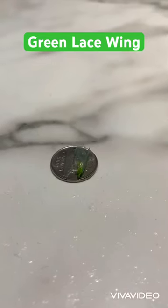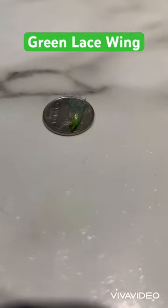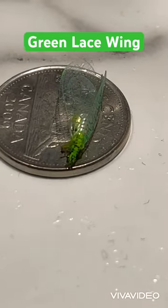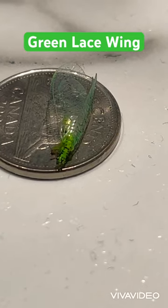This is what is called a green lacewing. As you can see, the green lacewing gets its name from being green and having lace-like wings. Check it out in the zoom-in — take a close look at the wings.